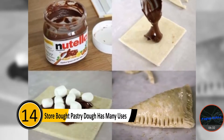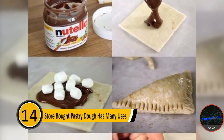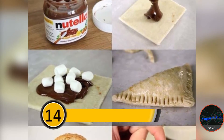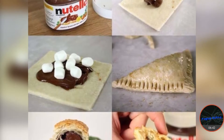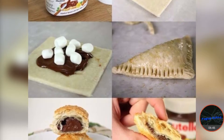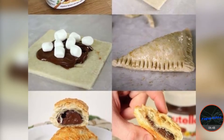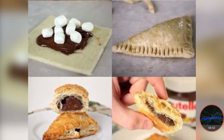Number fourteen: store-bought pastry dough has many uses. You can use store-bought pastry dough to make many snacks on the go. This dough can be filled with taco filling to make easy take-along tacos. You can fill them with chocolate and marshmallows to make a sweet snack. You can put just about anything in the pastry dough and bake it for a short time to make your favorite snack.